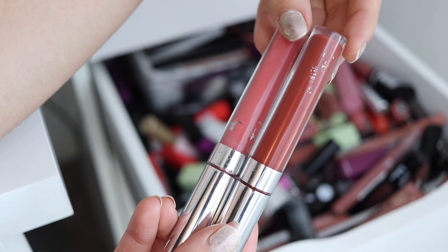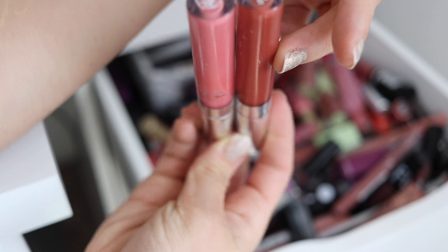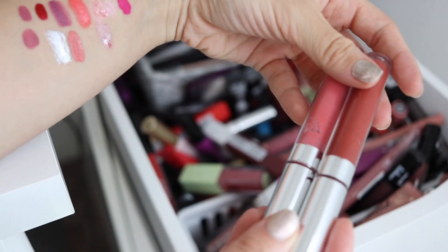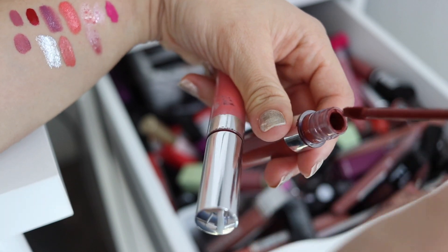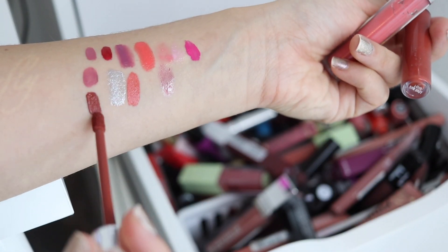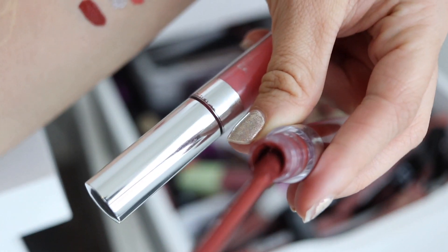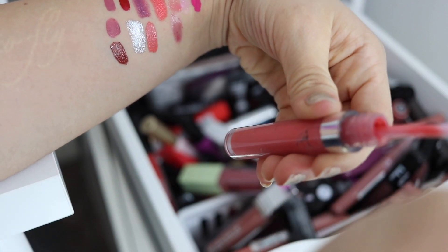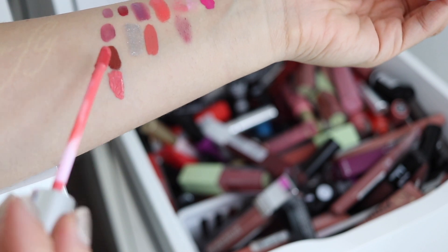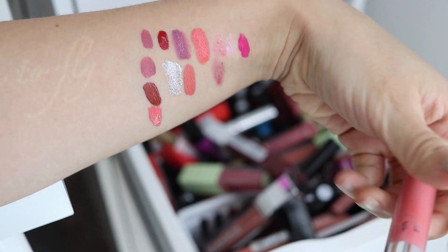I have these old, old, old ColourPop Ultra Matte Lips — you can't even see what they are anymore because the labels have rubbed off. But they're Love Bug and Donut, which I really believe were two of the first ColourPop products I bought, so these are at least four years old. This is such a pretty color though — Love Bug is gorgeous. But you can tell it's a little bit off in there, so I really do think I need to toss these. Especially Donut — I actually used up quite a lot; it was my favorite from them for a long time. This one feels oilier, like it's separating in the tube. So that's a toss.